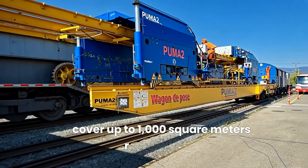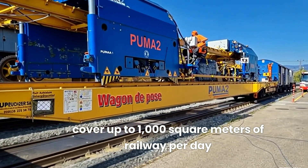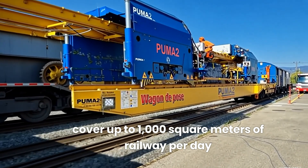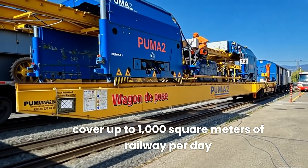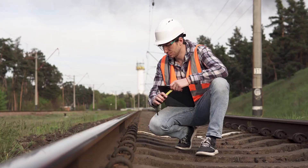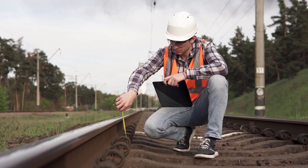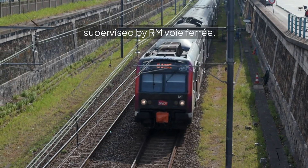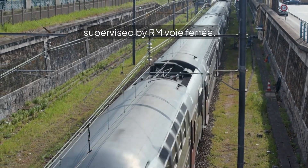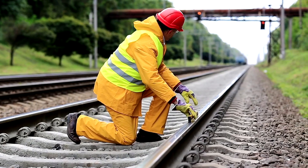The installation process, designed by Schuyzer SA, can cover up to 1,000 square meters of railway per day. The system is fully removable for maintenance, and ongoing tests and measurements will ensure the pilot project meets all safety criteria, supervised by RM for a fair assessment.